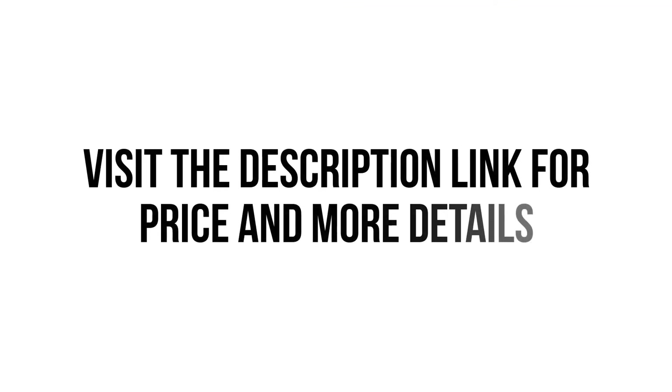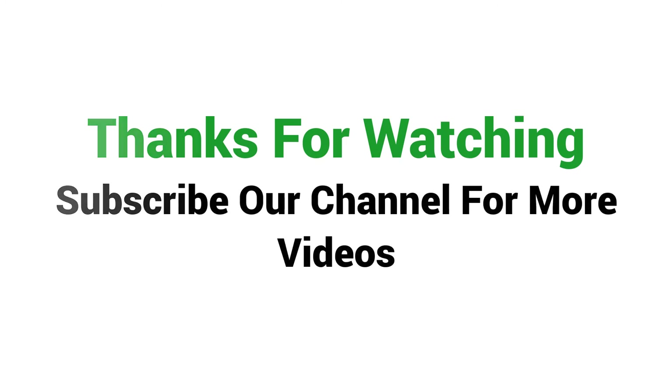Visit the description link for price and more details.